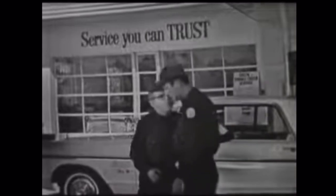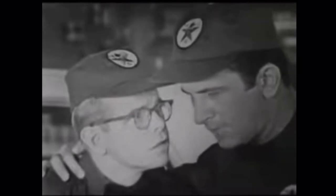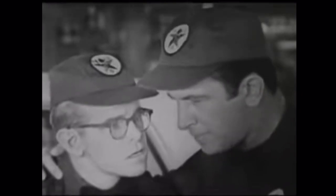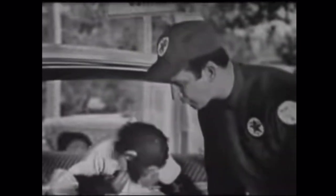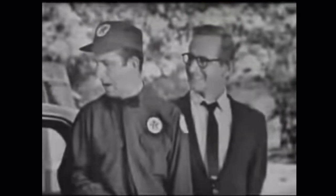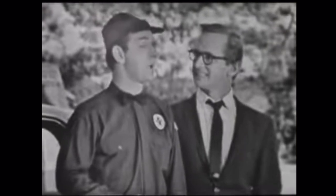Hey, Mr. McKenna, this car at the Sky Chief pump — the driver is a chimpanzee. Well, of course he's a chimp... Fillmore, we Texaco dealers made a solemn promise to give every customer our check-and-double-check service, and there's absolutely no mention on this promise about it not applying to chimpanzees. Sorry about the delay, sir, but my assistant is checking your oil, water, battery, windshield, and double-checking. That's my chimpanzee you're talking to. Oh — then you're the driver of this car. Well, of course — he's not old enough to drive. I guess it was the wrinkles that fooled me.